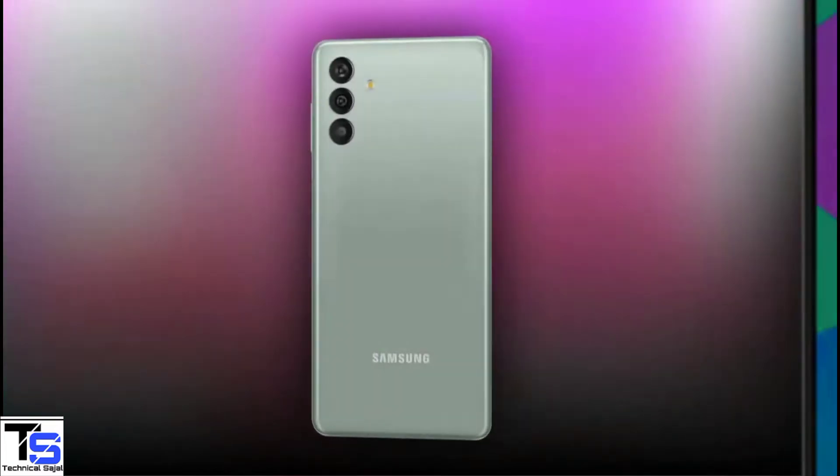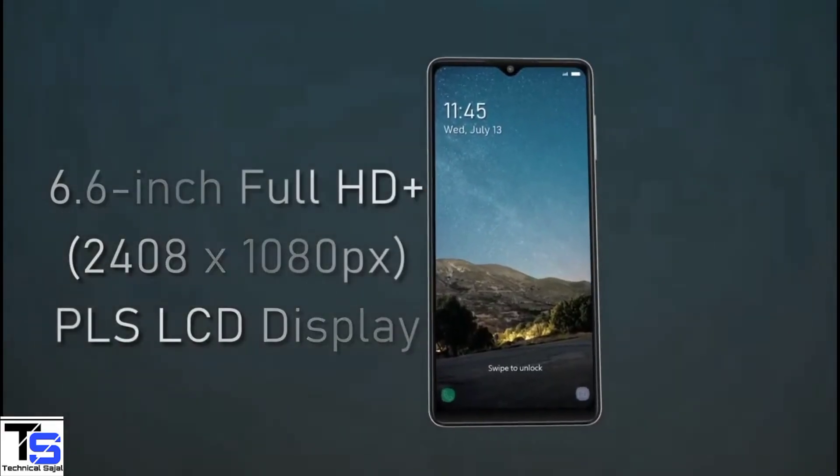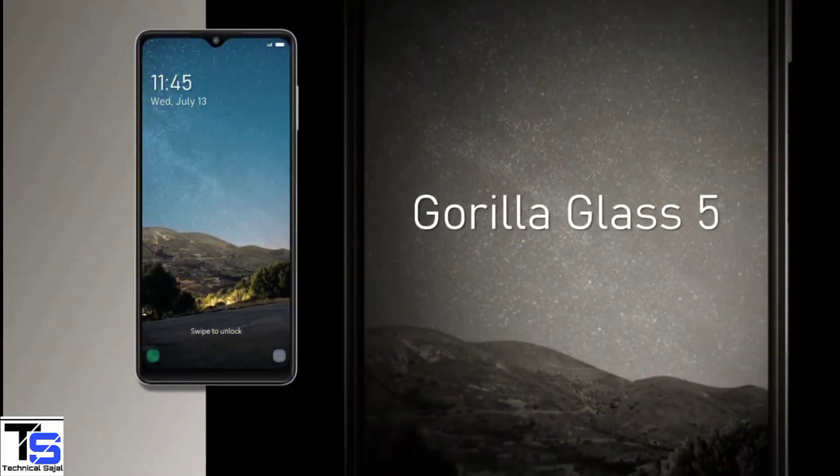Talking about the specifications, the Galaxy M13 4G version features a tall 6.6-inch Full HD plus display with up to 480 nits of brightness support, and on the top it is protected by Corning Gorilla Glass 5.